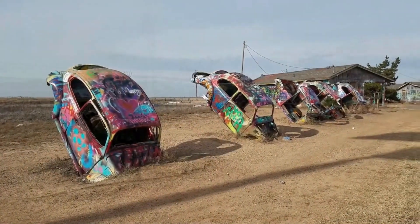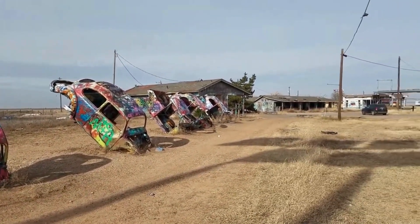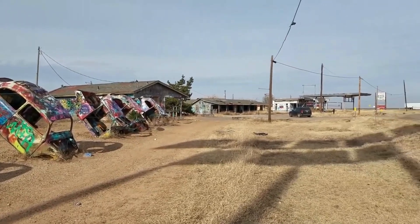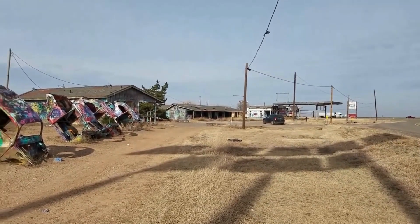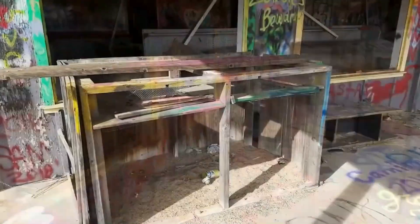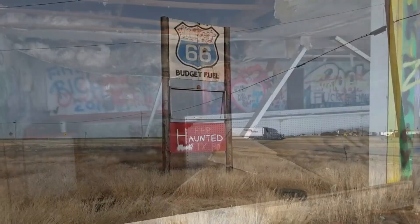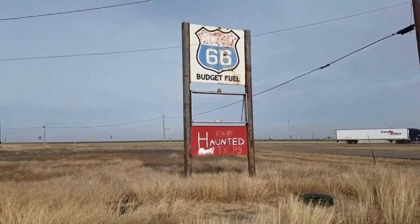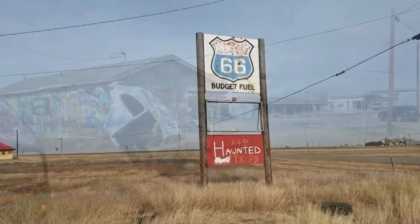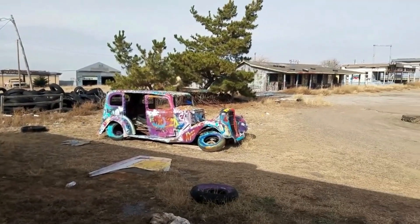Take a stroll through the enchanting Volkswagen graveyard filled with air-cooled Volkswagens transformed into artistic masterpieces and quirky sculptures. And of course, don't miss out on spotting the vintage gas stations, vibrant neon signs, and unique roadside attractions that pepper the landscape of Texas Route 66. These charming elements provide a delightful touch of history and perspective to your journey.